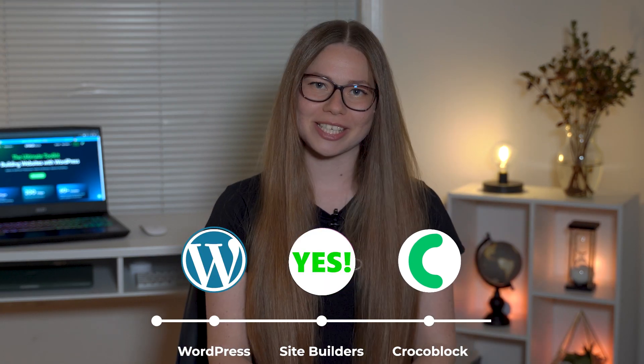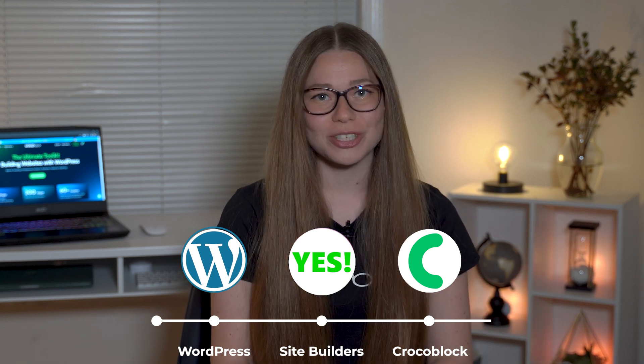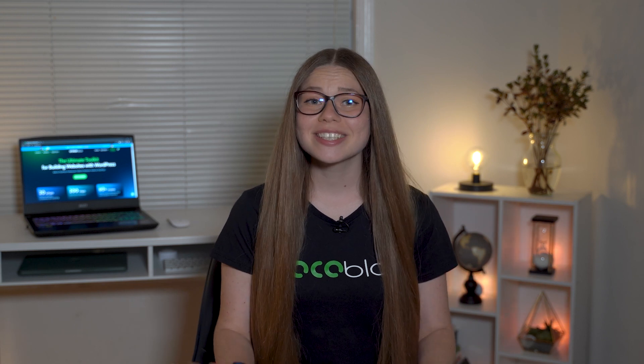You can stop imagining — Crocoblock is here to bring your vision to life. And yes, my friend, we've got you covered. But wait, that's not all. Crocoblock isn't just a product — it's a community. You're never alone when you're a part of our network.